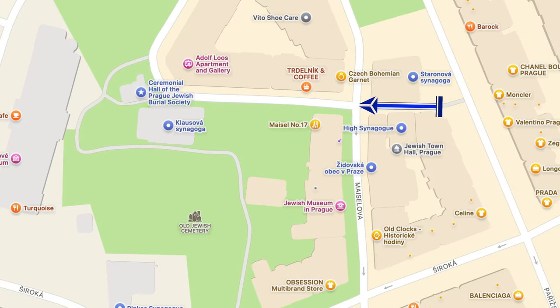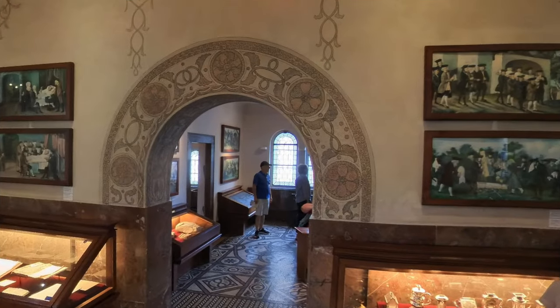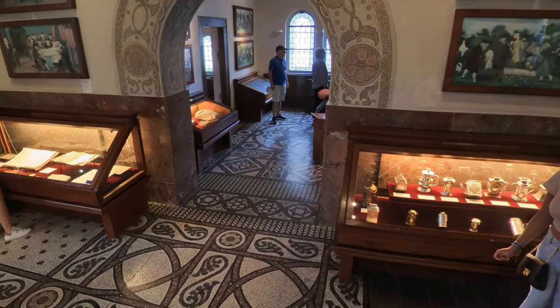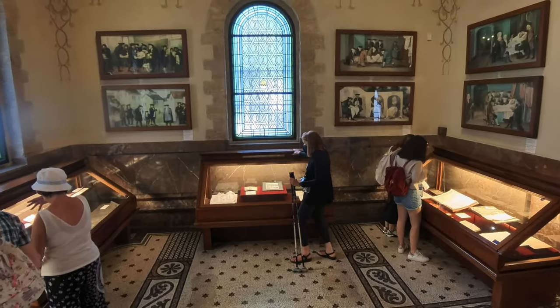Next, it's just a short walk to the ceremonial hall of the Prague Jewish Burial Society. It doesn't serve its original function anymore, but it has been preserved as a historical and cultural site. It has a lot of exhibitions related to Jewish burial customs, the history, and the broader history of the community in Prague.